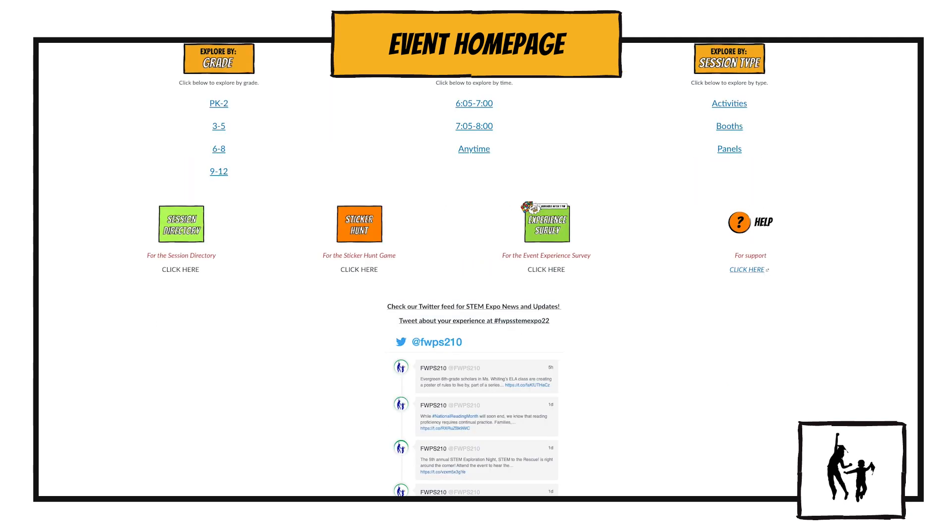Lastly, at the bottom of the page, you'll see four options: the session directory for a full list of booths and sessions all in one place; the sticker hunt, which is a challenge to find hidden downloadable stickers; the experience survey, available to complete after 7 p.m. for a chance to win a Rubik's Cube; and the help button for live support. If you're not sure what you're looking for or need technical support, click this button available at the bottom right corner of every page.